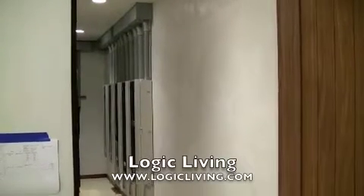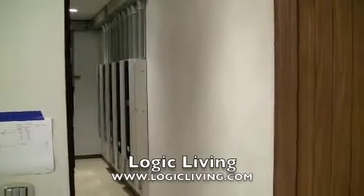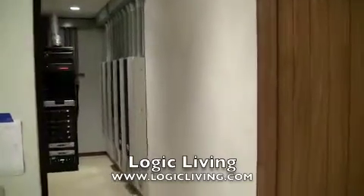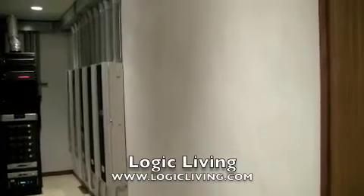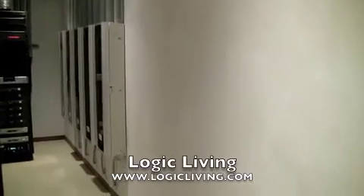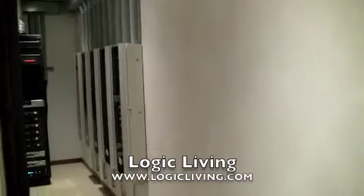Moving on into the AV head end. What you're looking at now are Prolan panels for structured wiring and distribution. Once again very cleanly done, very well planned out. Truly custom install.